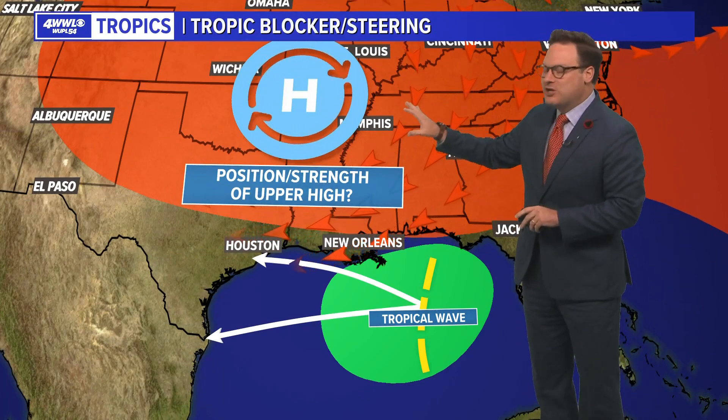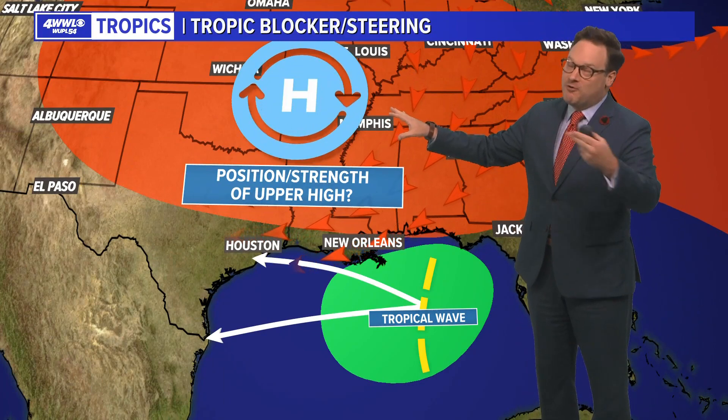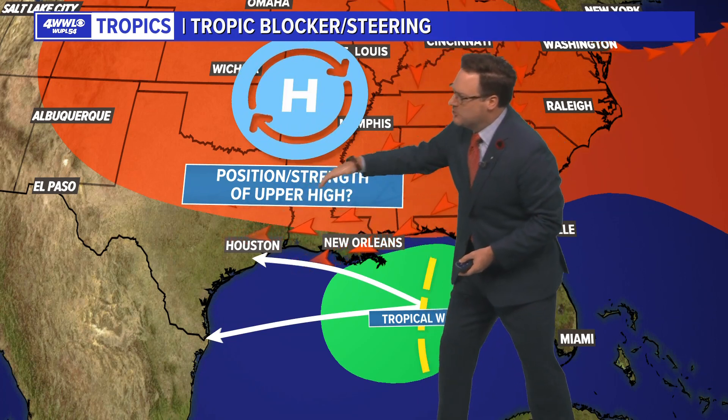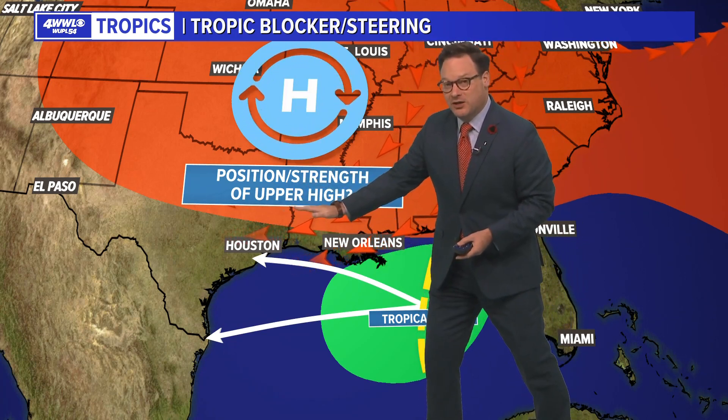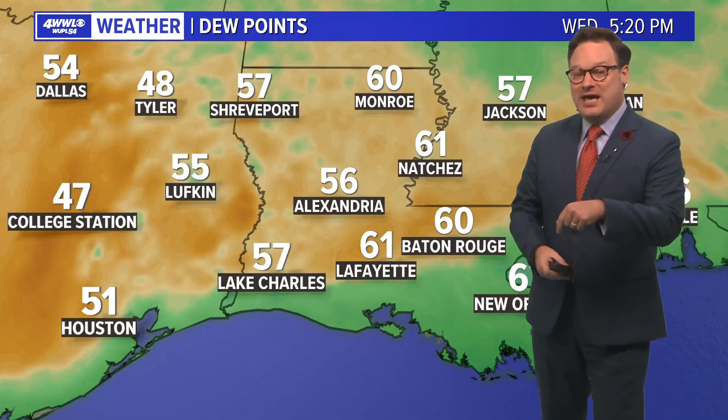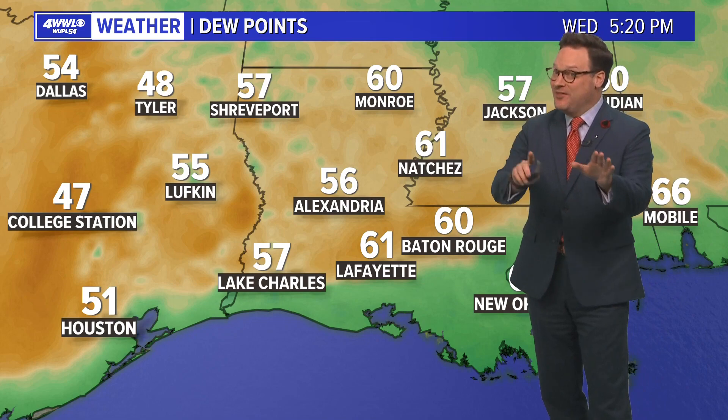The steering for the system is all going to depend on the upper high, which is building back in over us. That will keep the wave moving due east. The Euro has almost a notch in the high that allows the storm to get a little closer to us, whereas the GFS has a very strong upper high and keeps it farther to the south — which is why the Euro has been trending a little wetter for us. The GFS forecast keeps the high fairly strong, keeping most rainfall and the center of the system well away from us. The big question is going to be the strength and position of that upper high as we head into this weekend and early next week.